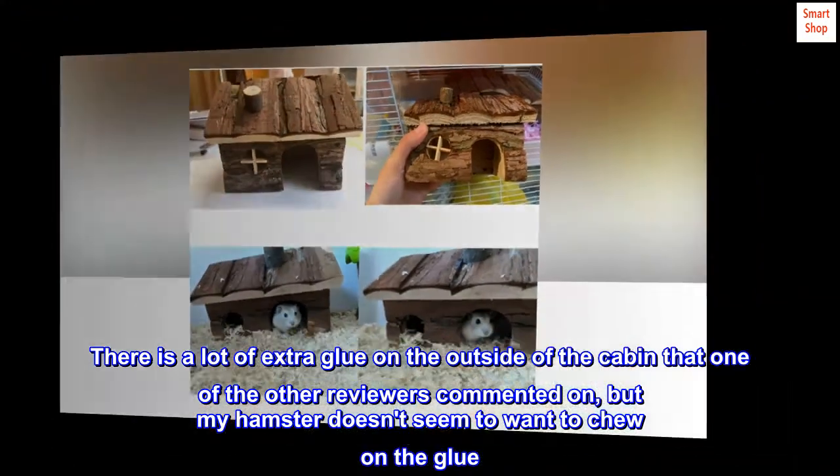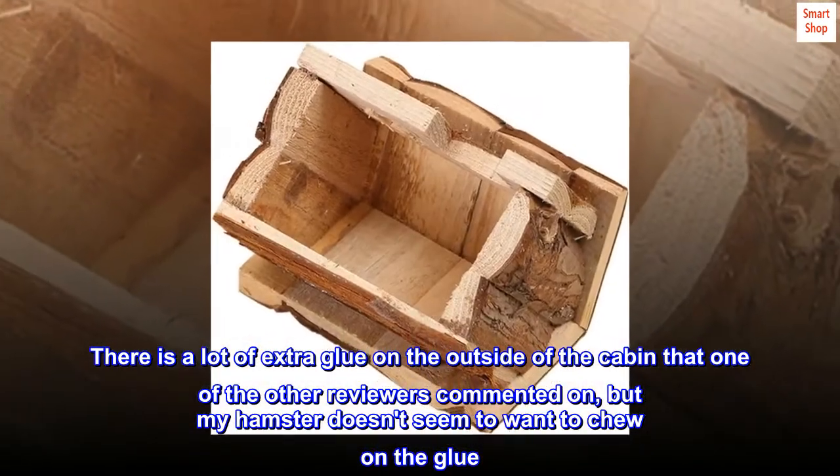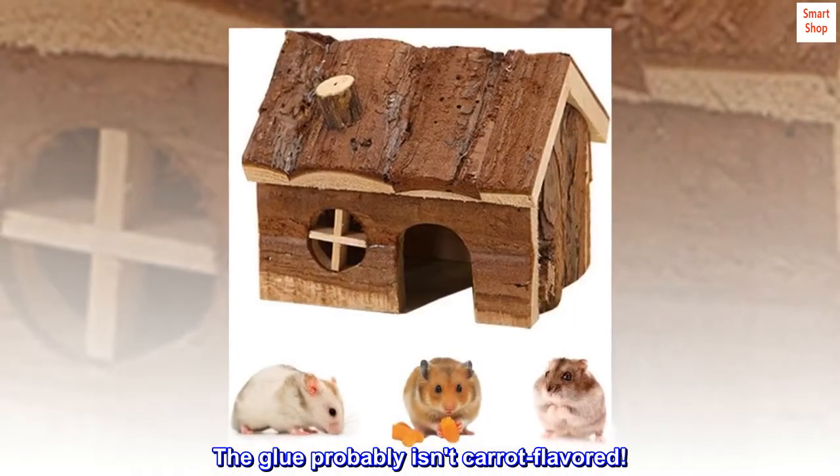There is a lot of extra glue on the outside of the cabin that one of the other reviewers commented on, but my hamster doesn't seem to want to chew on the glue. The glue probably isn't carrot-flavored.